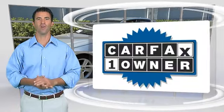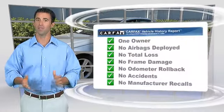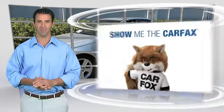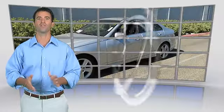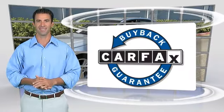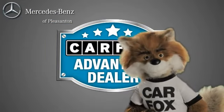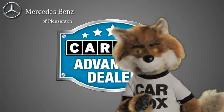This is a one-owner vehicle with the Carfax Vehicle History Report. Be sure to find a complimentary copy of this report online or contact the dealership. This vehicle qualifies for the Carfax Buy-Back Guarantee. Just say, show me the Carfax at Mercedes-Benz of Pleasanton, a Carfax Advantage dealer.